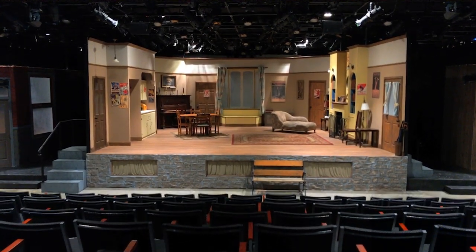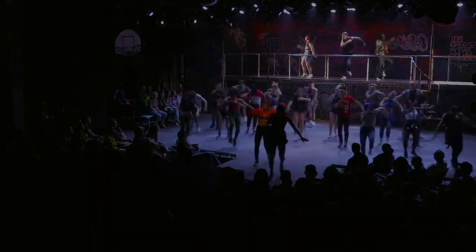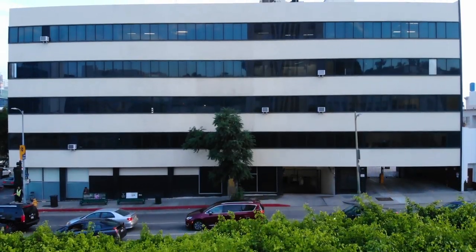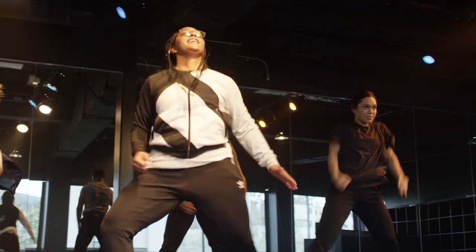This is our main stage theater where we put on full-scale productions every semester. I'm standing right outside the Vine building. It has over 20,000 square feet of classroom and performance spaces, and it's right across the street from one of the most famous Hollywood landmarks, the Capitol Records building.